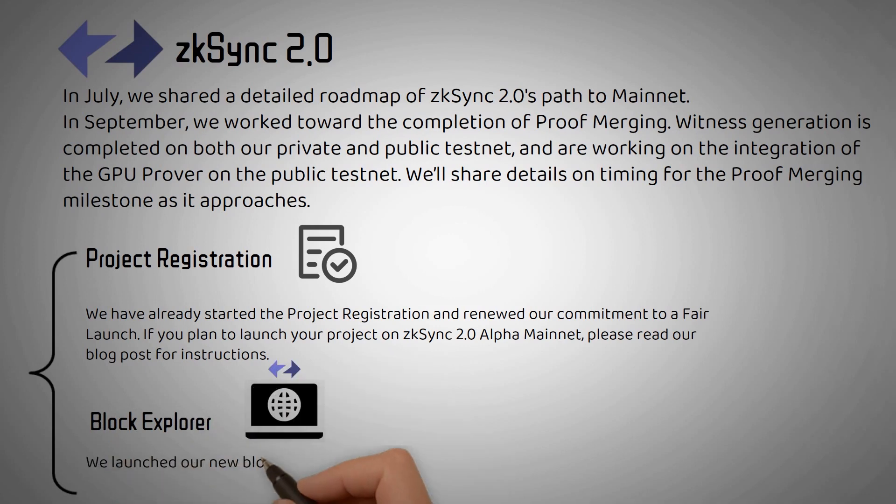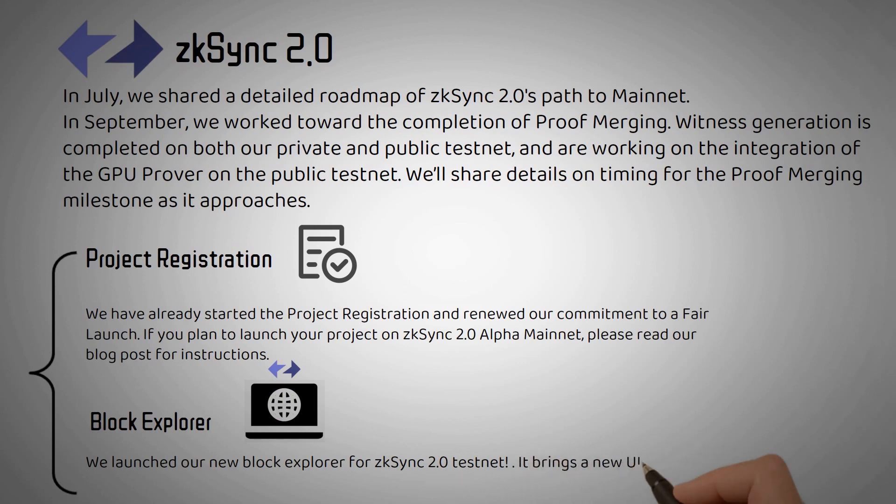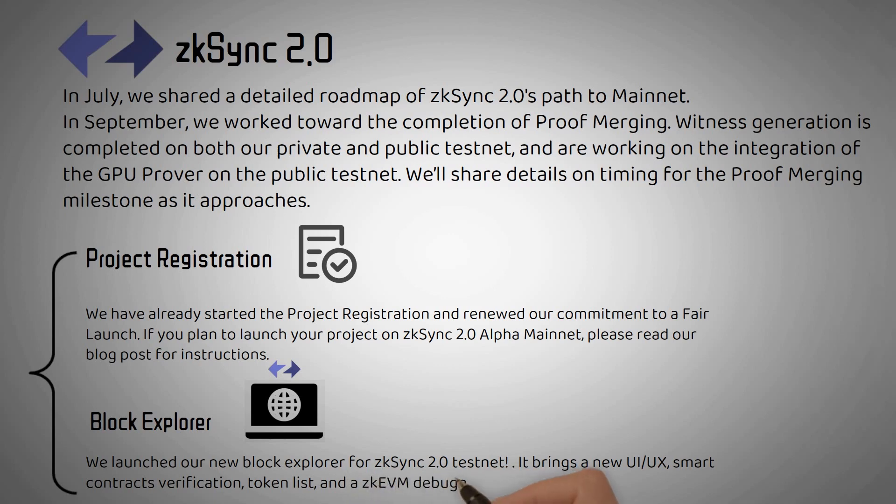Block Explorer: We launched our new Block Explorer for ZK-Sync 2.0 Testnet. It brings a new UI and UX, Smart Contracts Verification, Token List, and a ZK EVM Debugger.